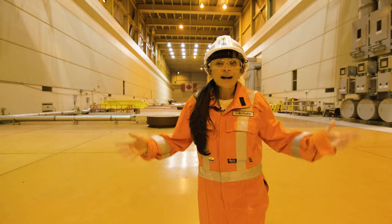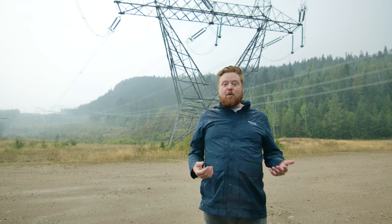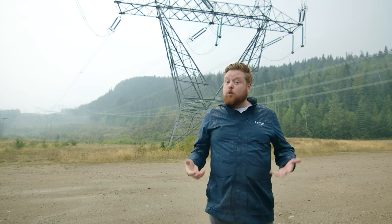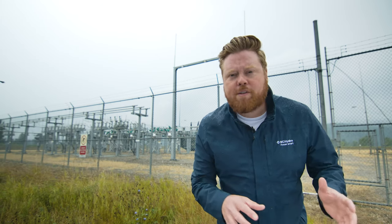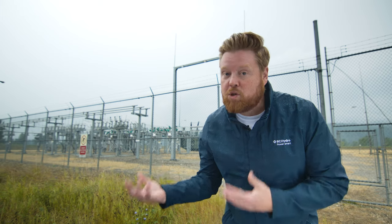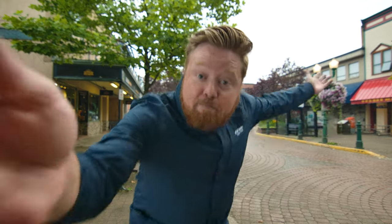That electricity travels along high voltage power lines. In BC, we have over 18,000 kilometers of transmission lines that carry high voltage electricity. They connect to substations, where the voltage is reduced before it's passed through smaller distribution lines to deliver clean electricity to businesses and homes.